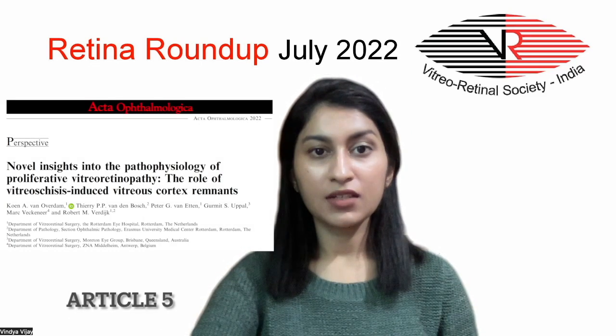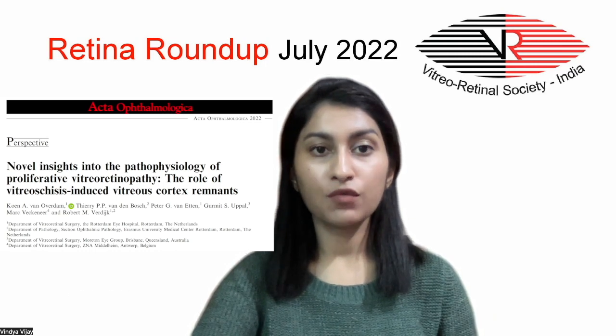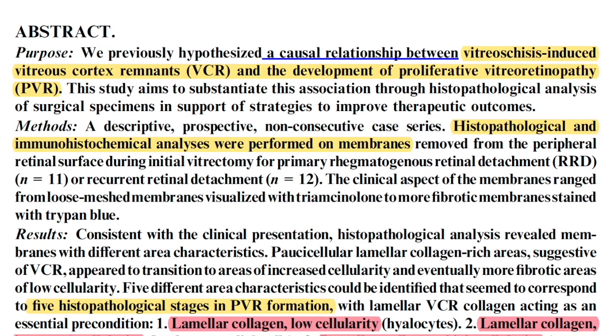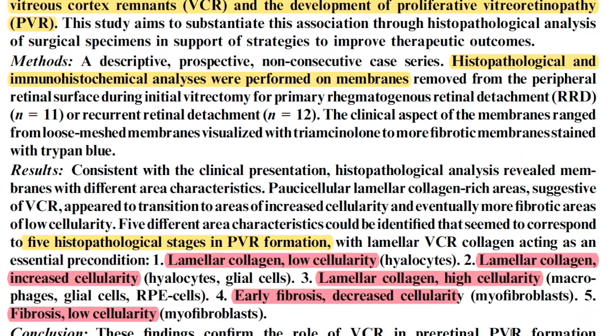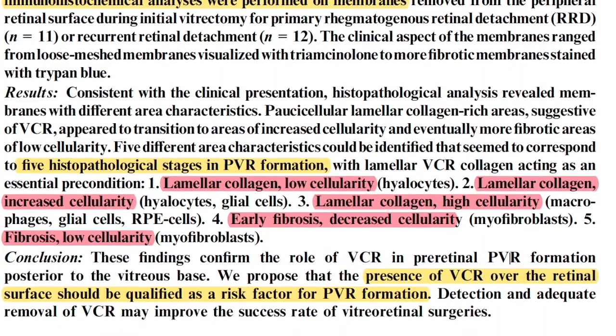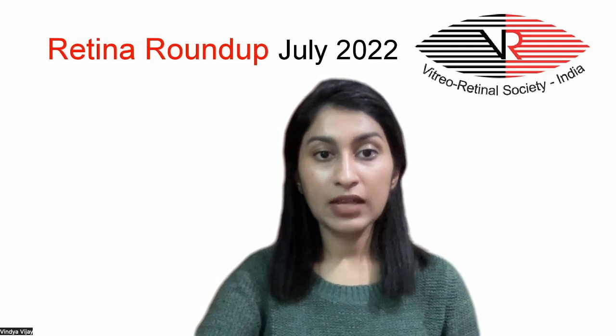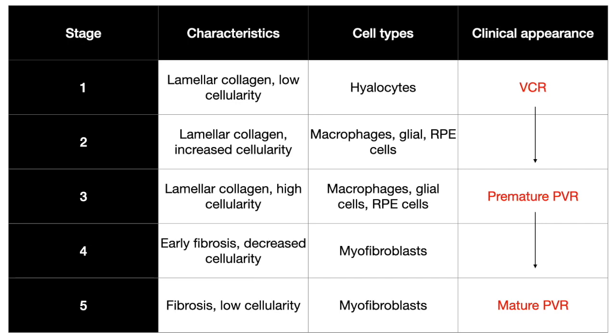The fifth and final article is regarding the association of vitreoschisis-induced vitreous cortical remnants and the development of proliferative vitreoretinopathy. Histopathological and immunohistochemical analyses were performed on membranes removed from the peripheral retinal surface during vitrectomy. Analysis revealed membranes with different area characteristics: membranes with low cellularity like vitreous cortical remnants transition into areas of increased cellularity and finally into more fibrotic areas of proliferative vitreoretinopathy. A histopathological staging of the development of PVR from vitreous cortical remnants was developed.